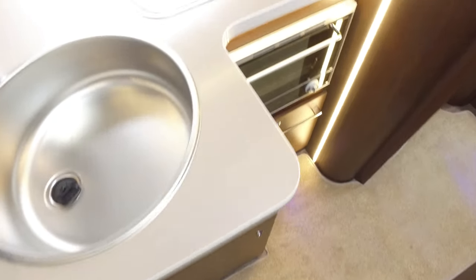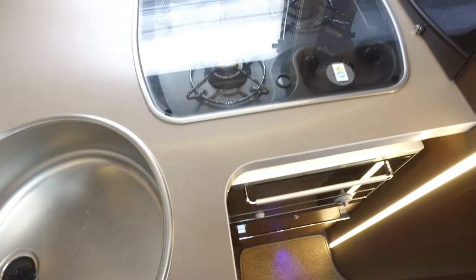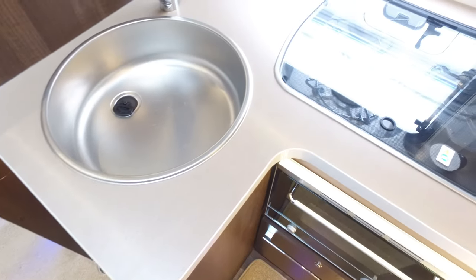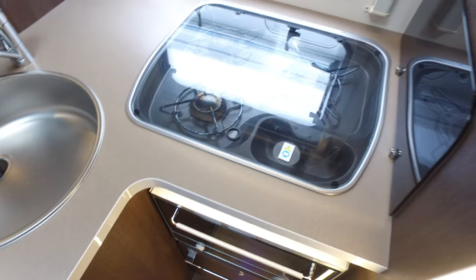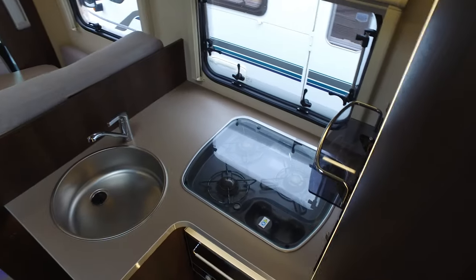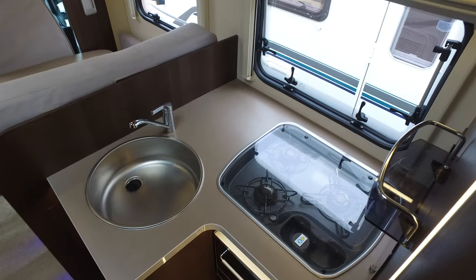There are some nice touches in this camper. They've made the most of a relatively small area in the galley, but it still has an oven, good storage space, and a three-burner SMEV gas hob — all in very nice condition.